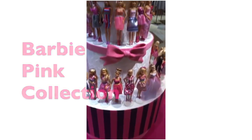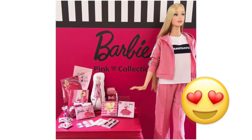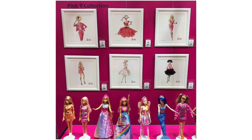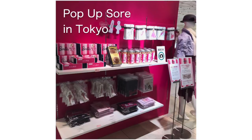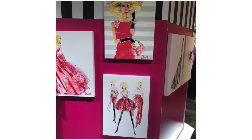Hi Barbie dolls! I'm Azusa Barbie, Barbie lover in West Haru. Thanks so much for watching my video. Today's video is episode 2 of a whole video about purchases from the Barbie Pink Collection Pop-Up Store Tokyo. Please watch the first episode if you haven't watched yet.